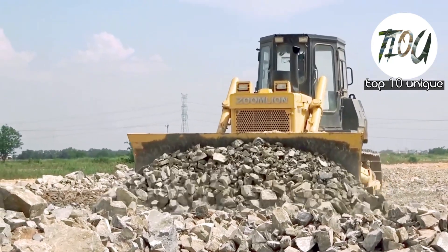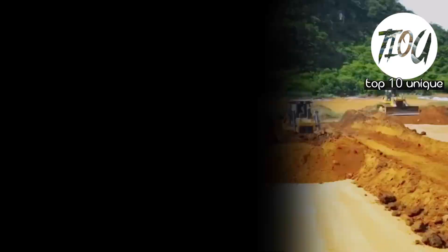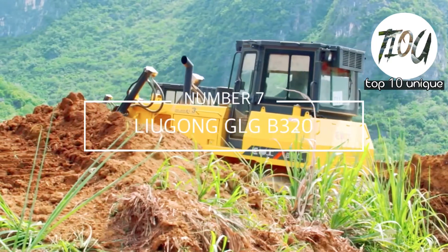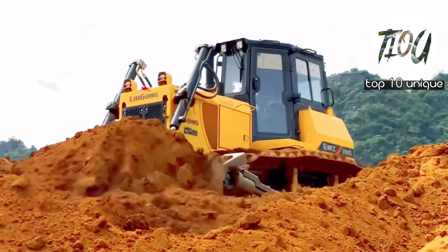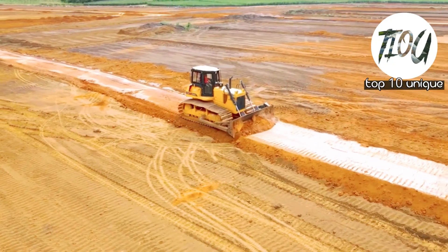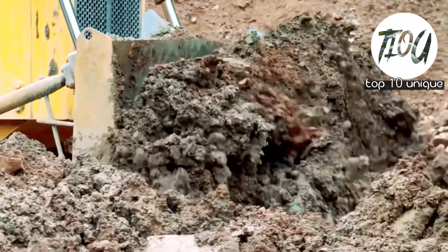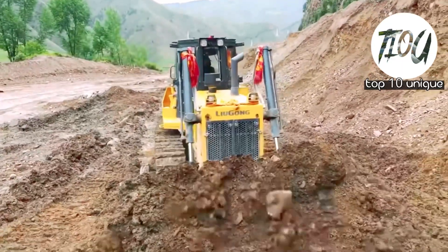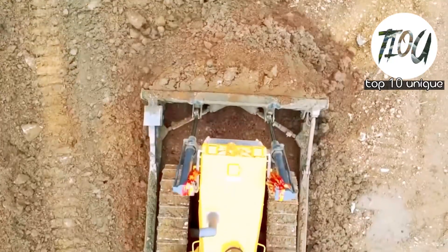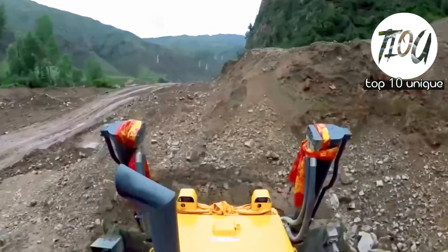Number 7: Leon Gong GLG V320. This bulldozer has six cylinders. It is 6.6 meters long, 3.5 meters in height, and weighs 38 tons. It is a Chinese bulldozer with a blade width of 4.3 meters. It has a 349 horsepower engine that can achieve a speed of 14 kilometers per hour.